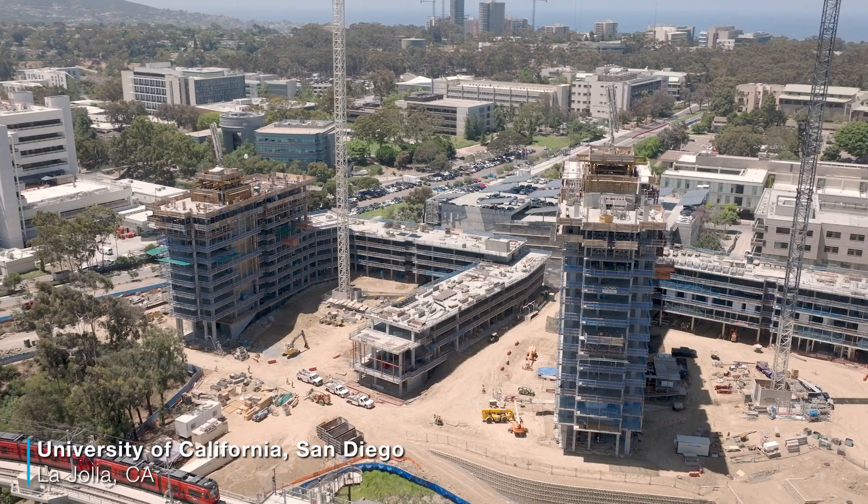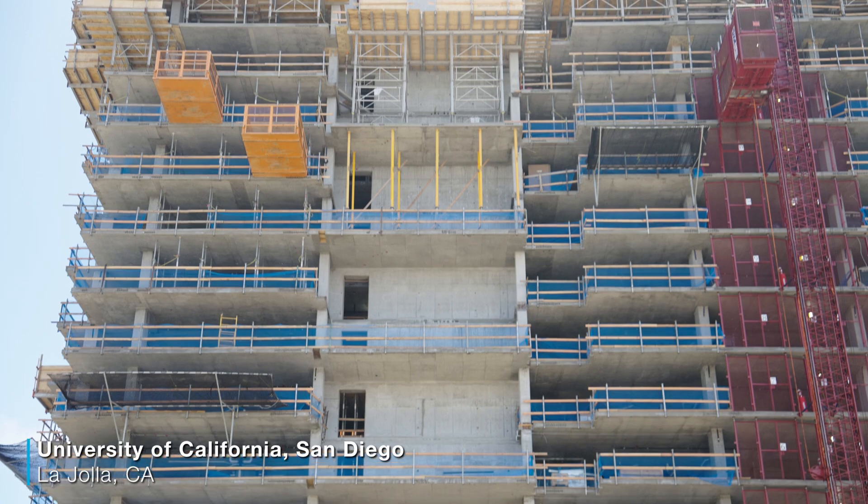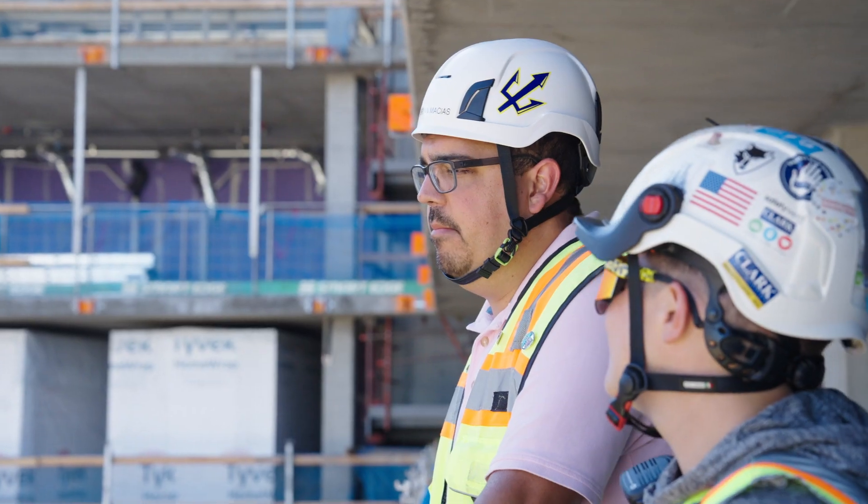Pepper Canyon West Housing is a unique project on campus. The towers are 22 and 23 stories respectively, and it will have about 1,300 beds. Trying to get all that done in a 24-month construction period puts everyone's backs against the wall.